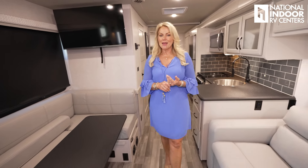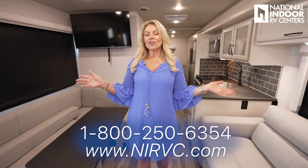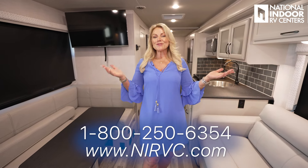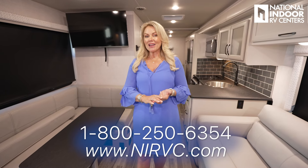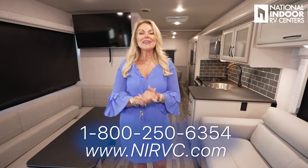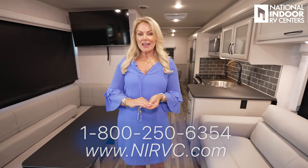Thank you so much for joining me today on the tour of the 2025 Holiday Rambler Admiral 24M. Current MSRP is $182,400 — if you want to know how much I can sell it to you for, give us a call at National Indoor RV Centers. With our volume and economies of scale, RVs simply cost less with National Indoor RV Centers, and we want to make the buying process fun and easy. We take in trades, do consignments, and you can finance this for up to 20 years. Customers tell me over and over again that they wish they would have done this sooner. If you've enjoyed this video, please hit like and subscribe, check out my RVing 101 series, our AIM Club, and our Paint and Body. Thank you so much and have a wonderful day.